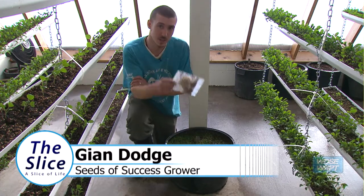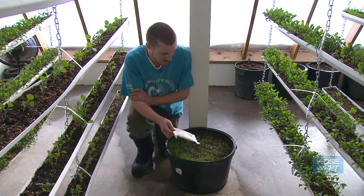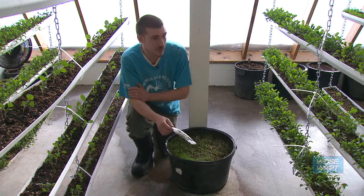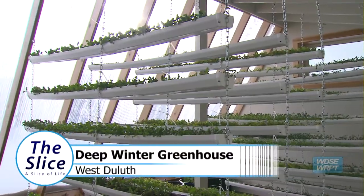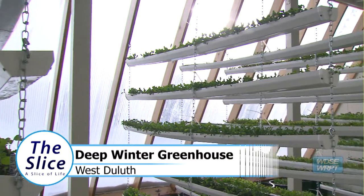I've got 1,500 ladybugs here and I'm going to release them in the greenhouse basically as pest prevention. We're at the Denfeld Deepwinter Greenhouse with Seeds of Success.